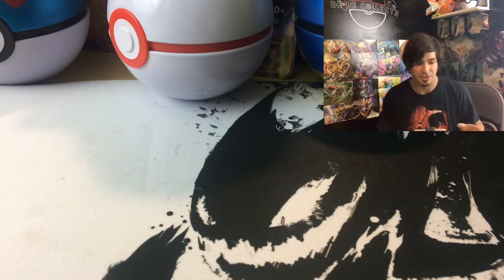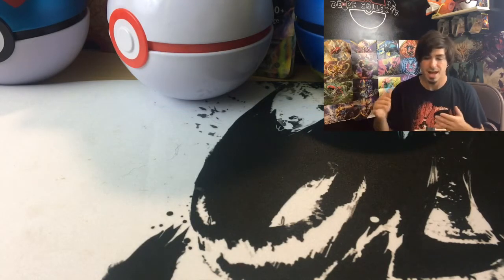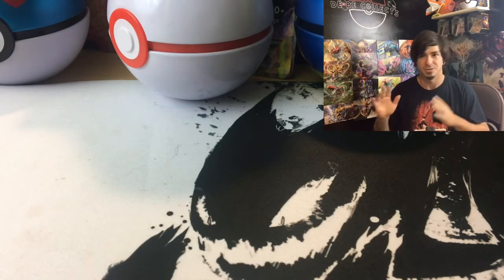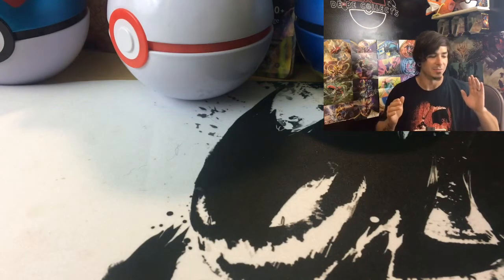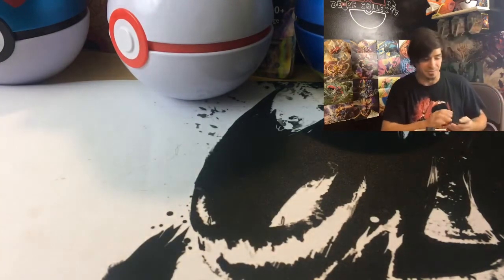My buddy went to a local garage sale and found about 750 to 800 cards — a big fat binder. He was looking through them, saw some vintage stuff, and since he used to collect when he was younger he wanted them. He knows I sell on eBay, so he made an offer, it was too low, but they ended up letting him take a couple of the cards, which is kind of weird but kind of cool.